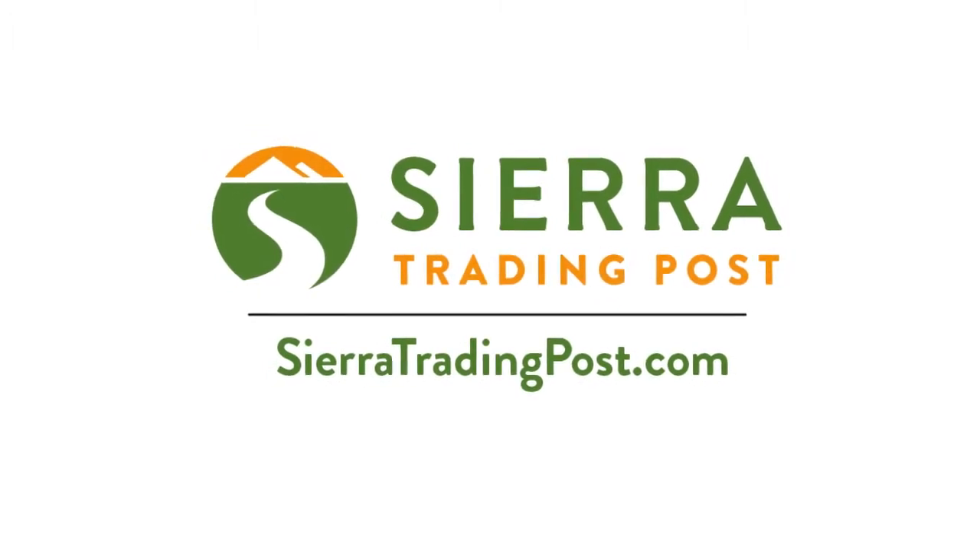Danner Desert TFX Atax Gore-Tex boots. Get yours today at Sierra Trading Post.